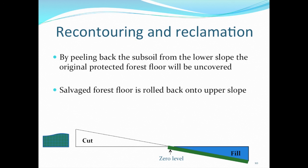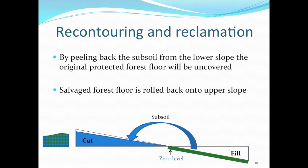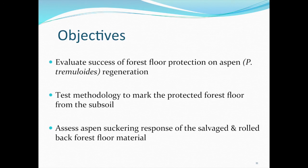Once the drilling rig is removed off-site, the whole procedure can go backwards. The recontouring of the site has to occur in order to uncover the original forest floor — operators really have to uncover everything without digging too deep or leaving excessive amounts on it. Afterwards, the salvaged forest floor can be rolled back onto the upper slope. Our primary objective was to evaluate the success of forest floor protection on aspen suckering — suckering being the term for re-sprouting from the roots.